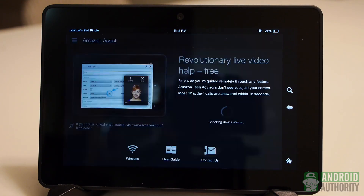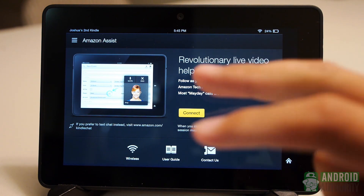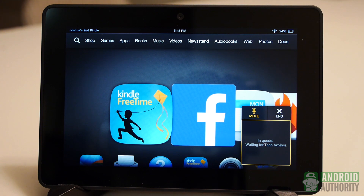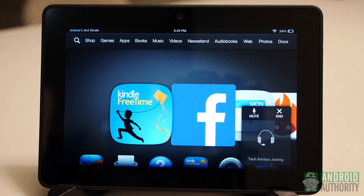There — Mayday. And connect. Get a small window. You're in the queue. It's been five seconds... ten seconds. Someone's right here.